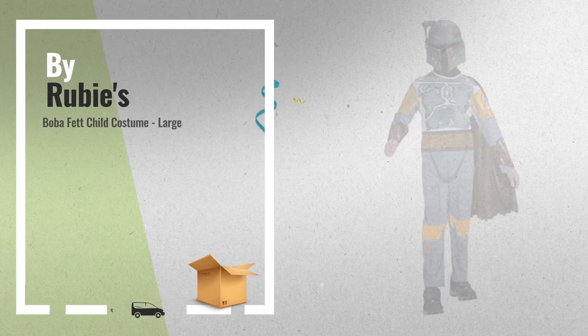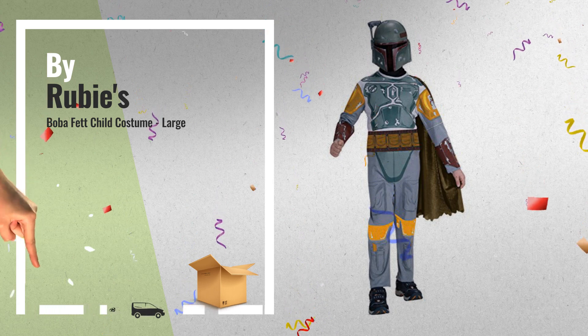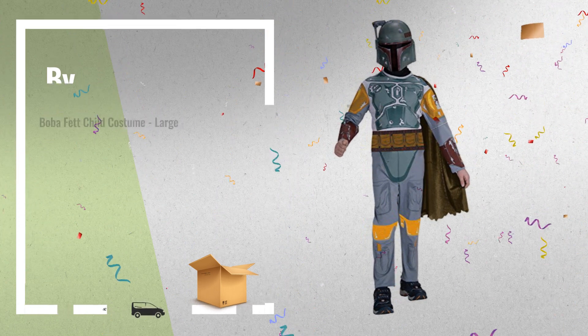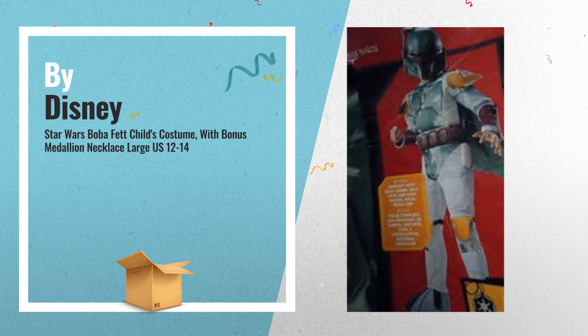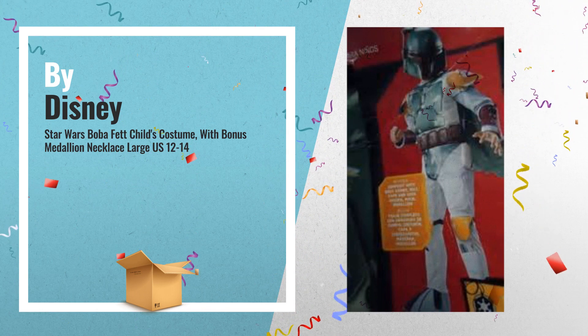Number 5, by Rubies — a great deal you shouldn't miss. Number 6, by Disney. Get these great online offers now. Click this banner for real-time deals and updates.